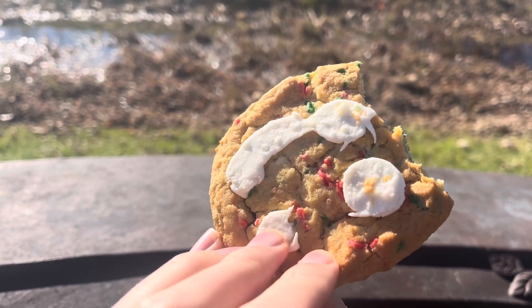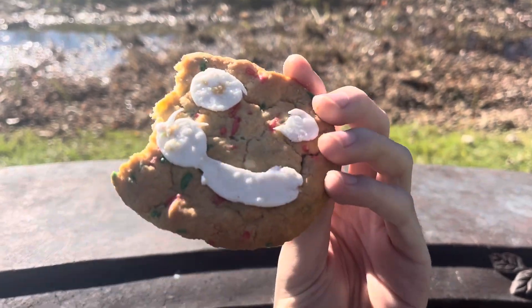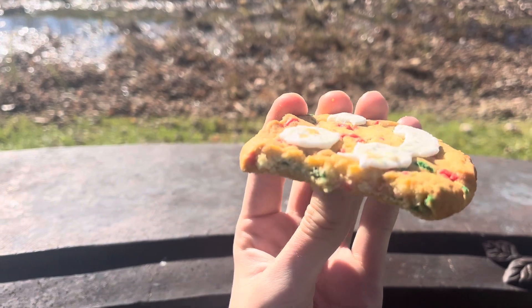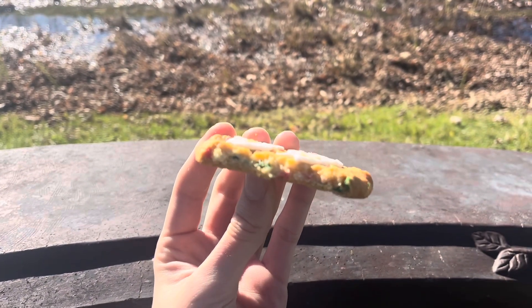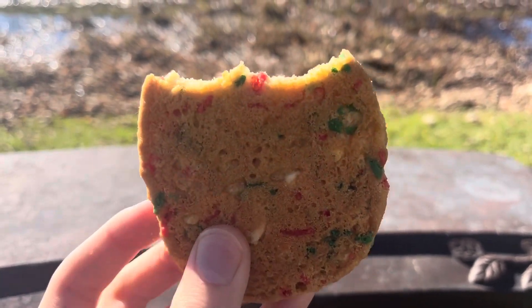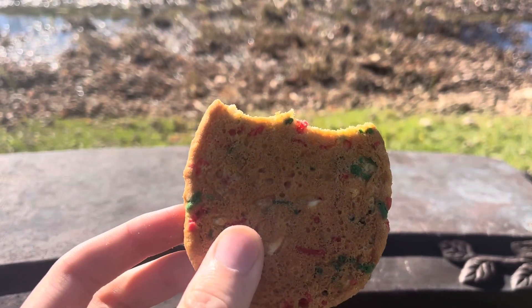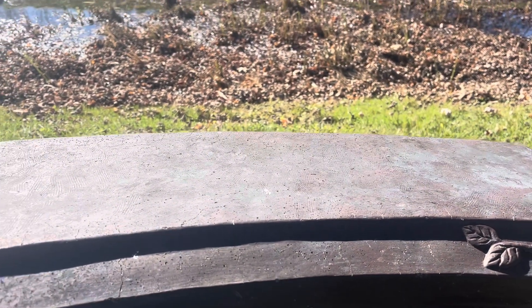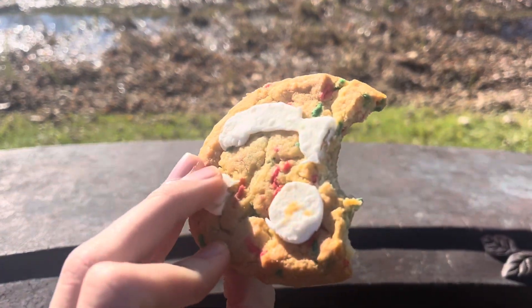Honestly I prefer the regular smile cookies to this — I thought I'd like it more. I didn't really get any icing yet though, so let's give it a bite with the icing. The inside though — it's not over that great. It almost is like a cupcake — you know, I never really liked that taste. Tastes very fake. Got some icing now, white icing.